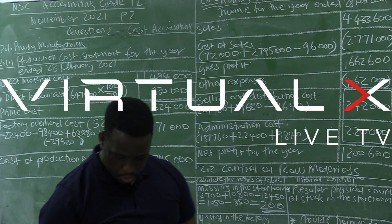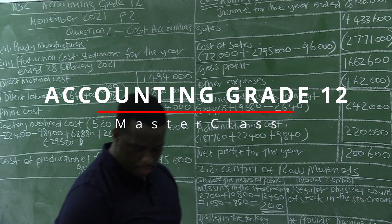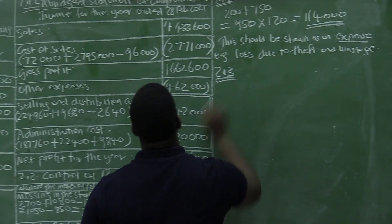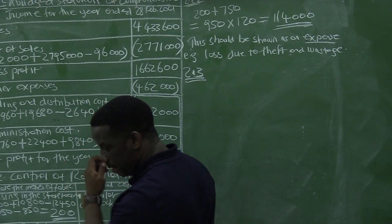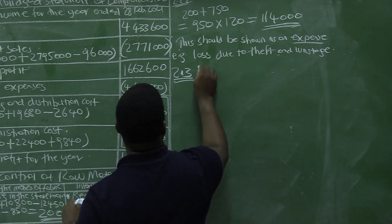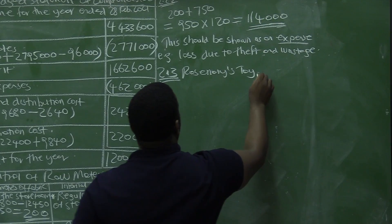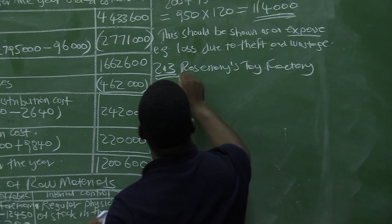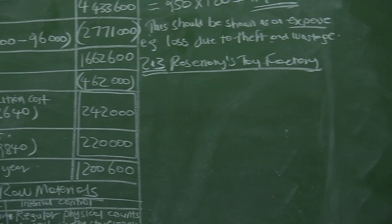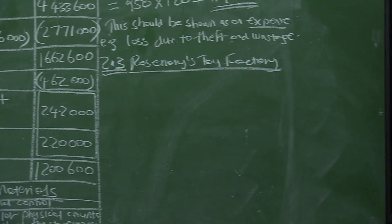We are now going to the last section, which is 2.3, from the same question. This is 2.3, Rosemary's Toy Factory. Section 2.2 was based on the control of raw materials, and now 2.3 is Rosemary's Toy Factory.